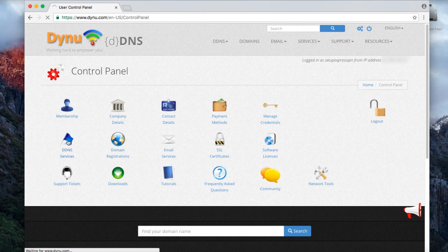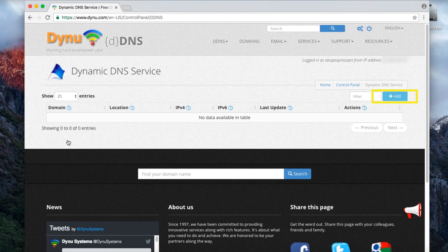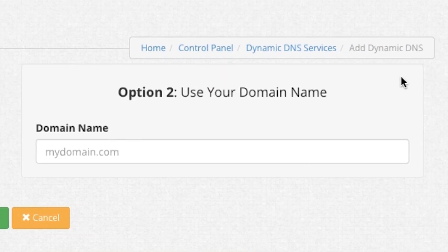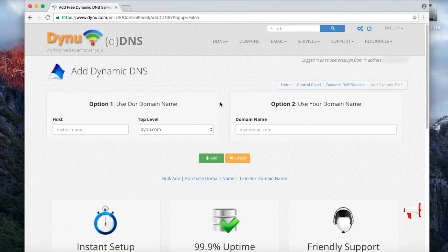Once you log in, click on DDNS Services on the left side, then click Add in the top right corner. You have two options for the next step. Most users will want to select Option 1, but advanced users familiar with setting up their own domain can select Option 2. If you select Option 1, simply create your desired hostname and enter it in the blank on the left. If you select Option 2, enter your existing domain in the blank on the right. Now click Add.